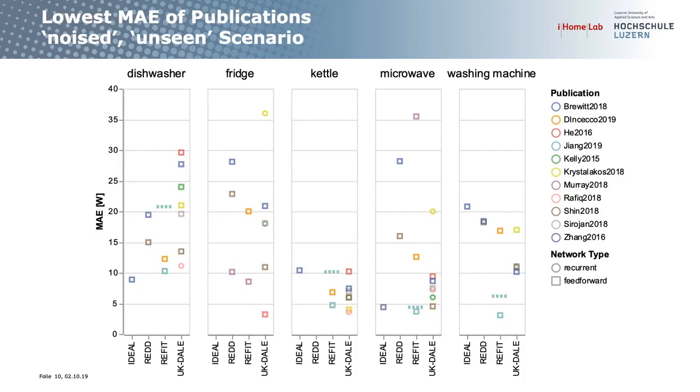Here are results extracted from 11 publications that used mean absolute error, in the noised unseen scenario. The y-axis shows MAE (lower is better), split across appliances: dishwasher, fridge, kettle, microwave, and washing machine, and below split by dataset: RED, REFIT, UK-DALE, and a proprietary Brevit dataset. The horizontal bars show a baseline proposed by Jiang — since most appliances are off most of the time, a predictor that always predicts zero gives this MAE value, putting everything into perspective.